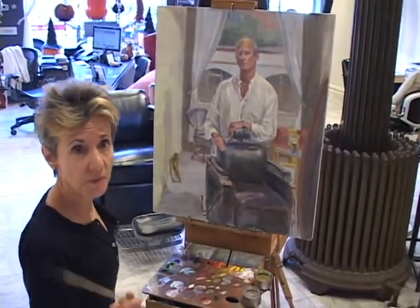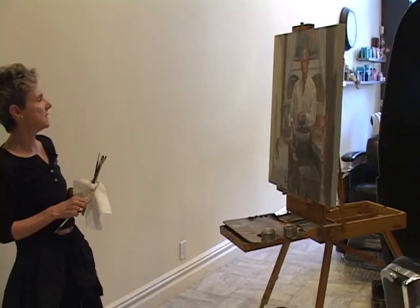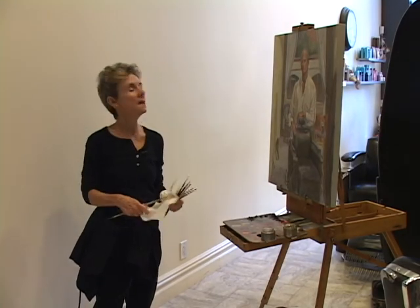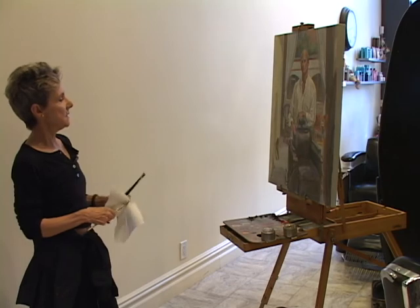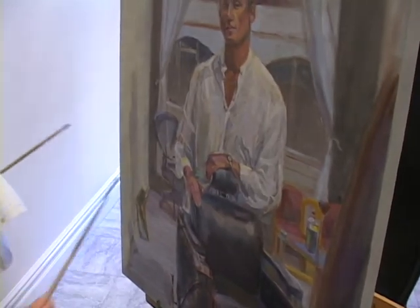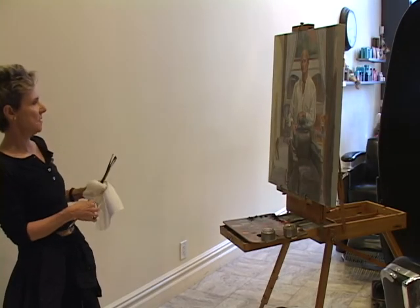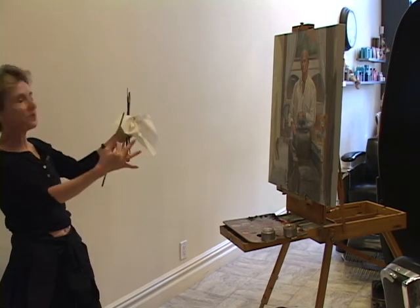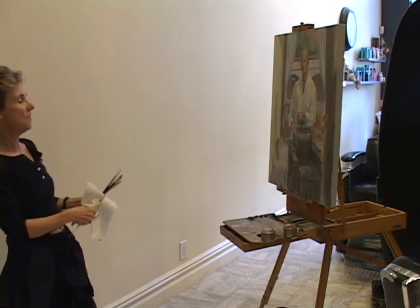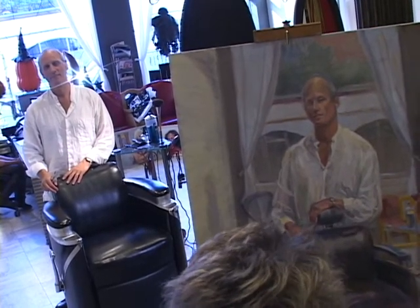Let me tell you a little bit about this portrait. It's a different kind of portrait in the sense that it's not just the person sitting there very formally, but instead it's a person in his space. Lance wanted very much to be painted at work, and that's what we've tried to create here. Here's Lance in his studio, standing behind the chair — a really wonderful, beautiful chair — in which his clients sit as he's cutting their hair.